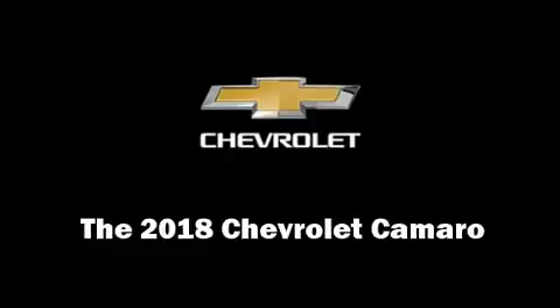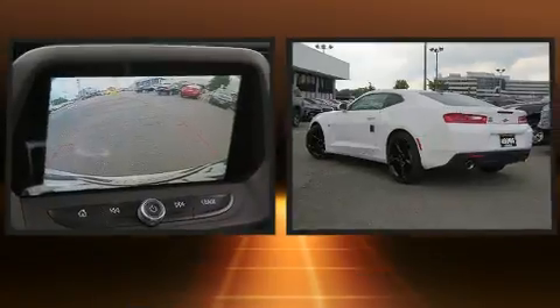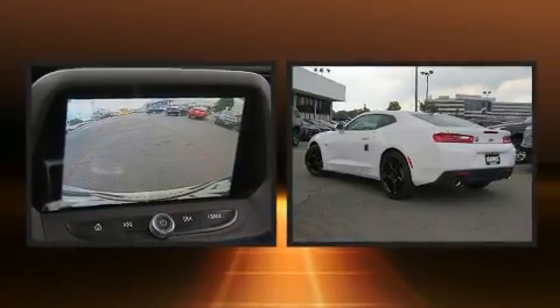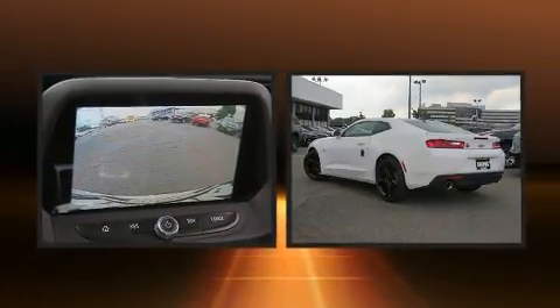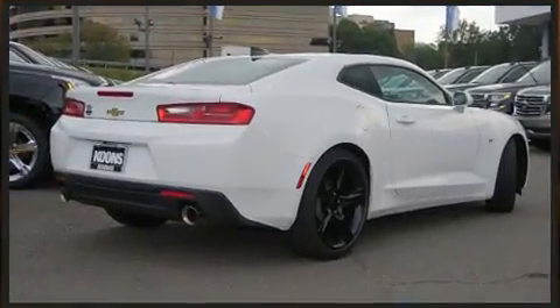You can expect a lot from the 2018 Chevrolet Camaro. This two-door, four-passenger coupe provides a satisfying ride for all passengers. Chevrolet made sure to keep road handling and sportiness at the top of its priority list.